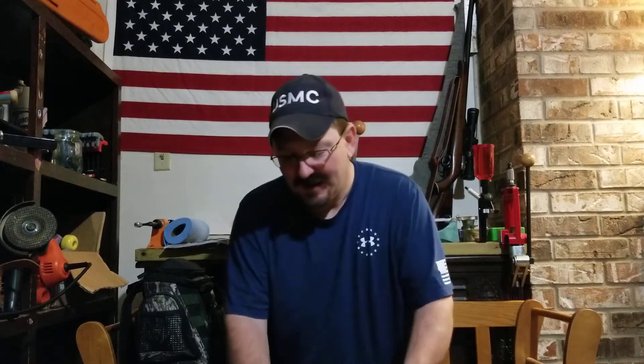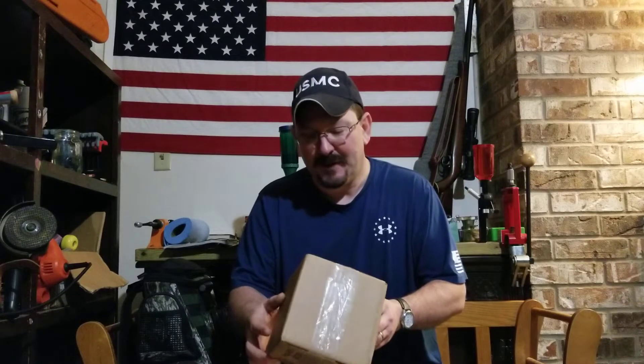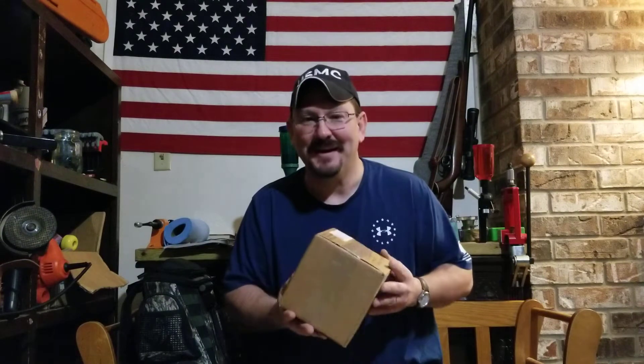Hello ladies and gentlemen, it's me Rick Neather coming at you again. Today what I have is kind of special. Apparently I was in a drawing that Clovertac had and I won, so I was going to open this up and see what I got.